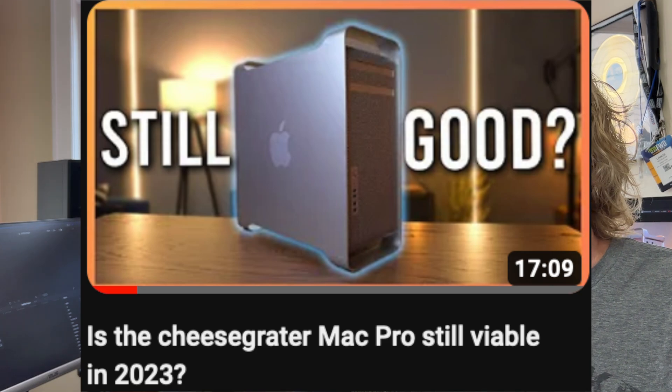Luke! Luke! Is the Mac Pro still good in 2023 video? We've got to talk about this because there are so many things that are dated about the information he's giving out, and I just want to set the record straight.